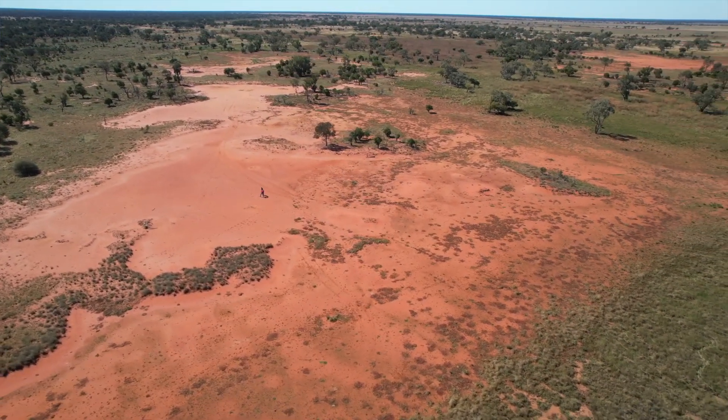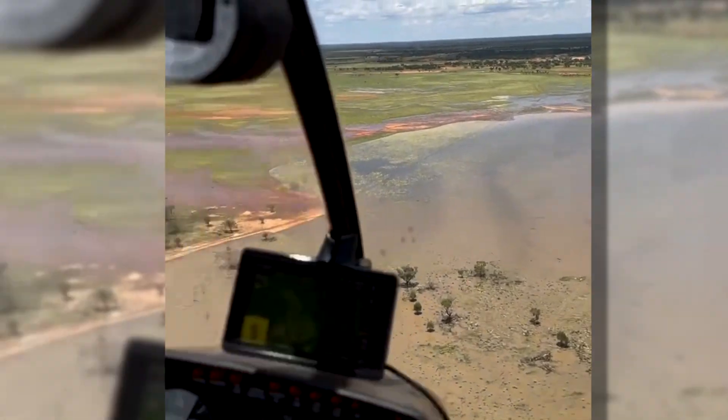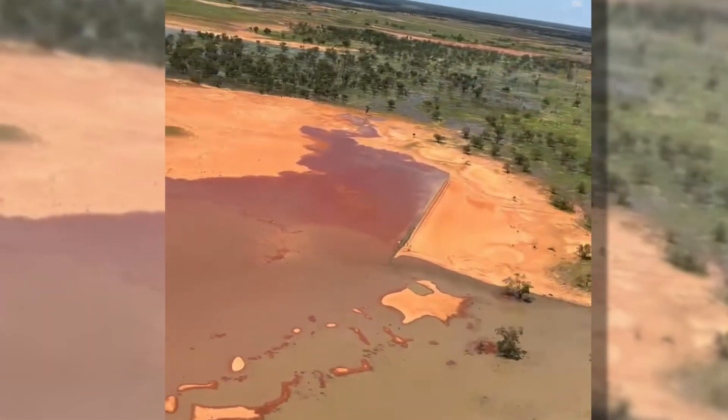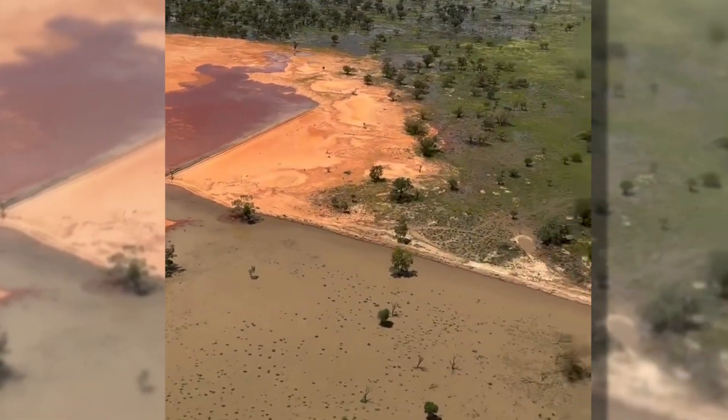This is what it all looked like when we started. We started this works just here in September 2022 — it had very little rain for 2023 and didn't start until November. All that feed we're looking at down there, all the ground cover and the healthier trees, has come from that.